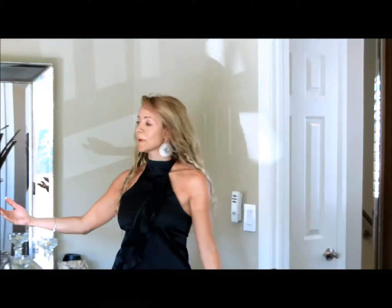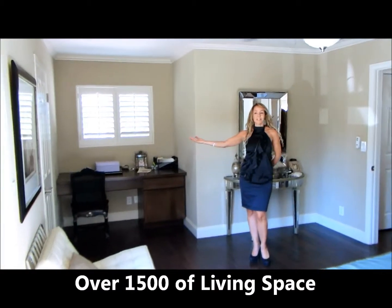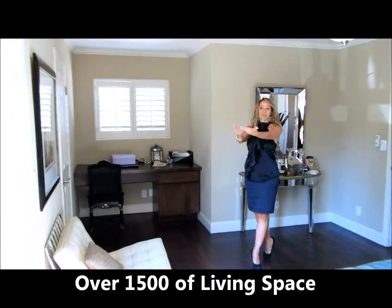Here we are on the second floor, in the second large bedroom, where you can have your desk. There's a large walk-in closet, and double doors — French doors — out to a large balcony.